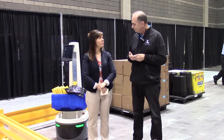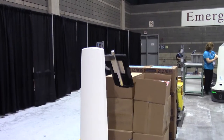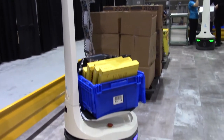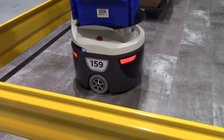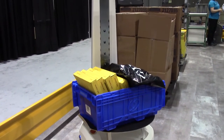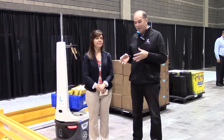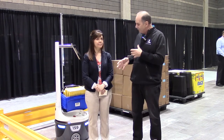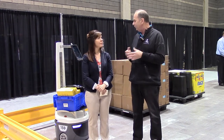How does it know where to go? We make it very easy. The first thing we do is build a map of the customer's warehouse. We do that by turning a Locus Bot loose in the warehouse, and it builds an image map using its cameras. When it's traveling around, it uses that image map to compare what it knows with what it sees. We also marry that with LiDAR. The LiDAR sees about 12 inches up, and we avoid humans and obstacles like ladders.